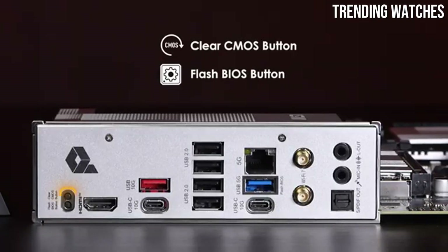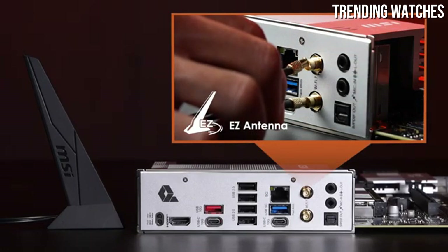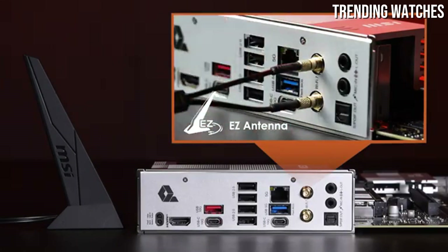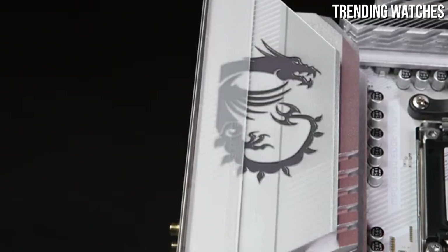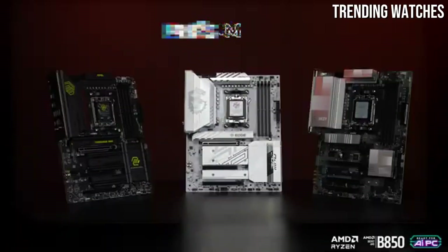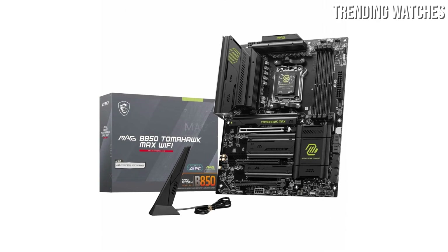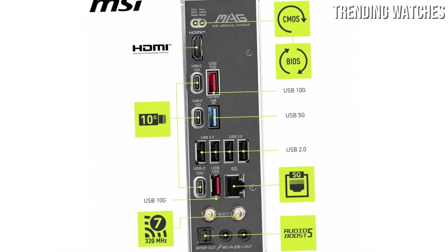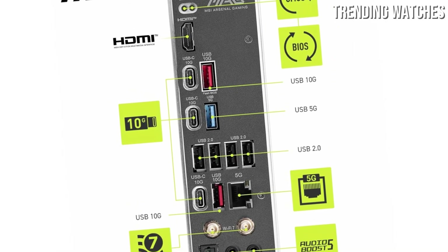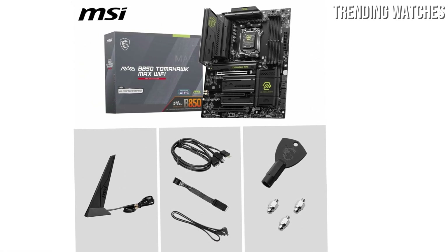This makes it an ideal choice for users looking to push their systems to the limits. In terms of performance, the MSI MAG B850 Tomahawk Max excels. It supports the latest Intel processors and provides ample overclocking capabilities. We tested various configurations and found smooth performance in gaming and multitasking scenarios, thanks to its efficient thermal management and smart fan controls. The B850 chipset also brings PCIe 4.0 support, ensuring faster data transfer speeds for your NVMe drives and graphics cards.